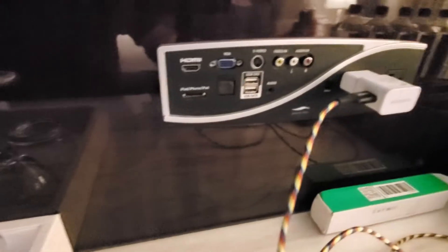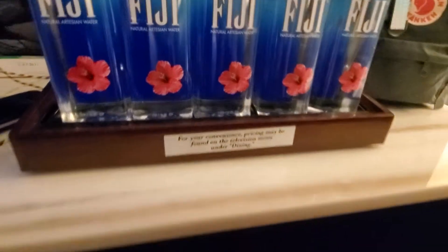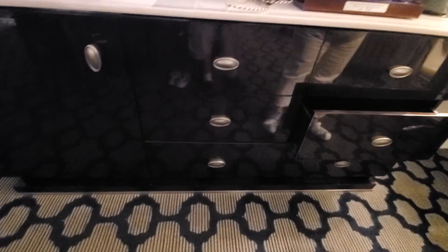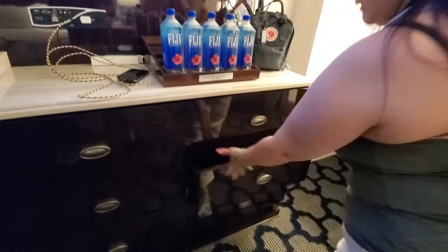They're gonna have a charging station kind of in here. Don't touch the water — yeah, you gotta pay for those too. Nice chairs. But it's got a lot of nice storage area here. Nice dresser. Very lovely.